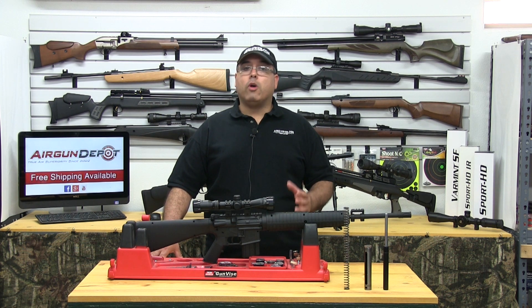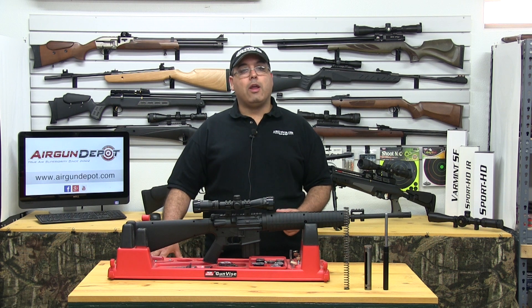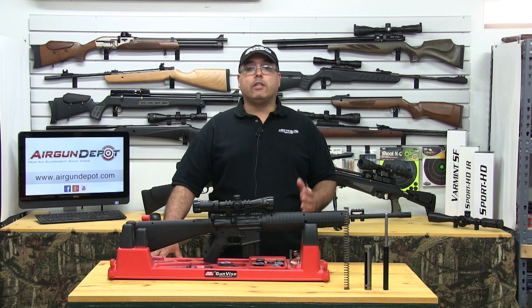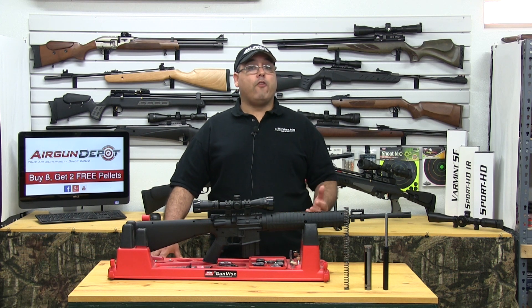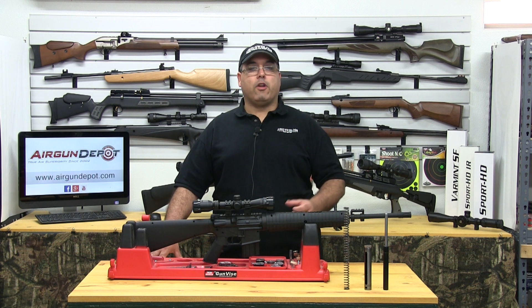A traditional spring airgun recoils in three directions while the pellet is still in the barrel. The first direction is back towards the shooter's shoulder as the spring releases and forces the piston forward. The second is the torque or rotation of the spring as it uncoils. The third is forward, also called reverse recoil, which occurs when the piston hits the front of the compression chamber.